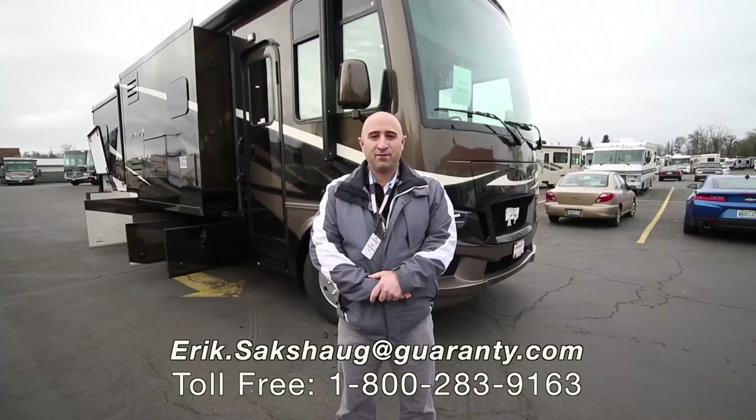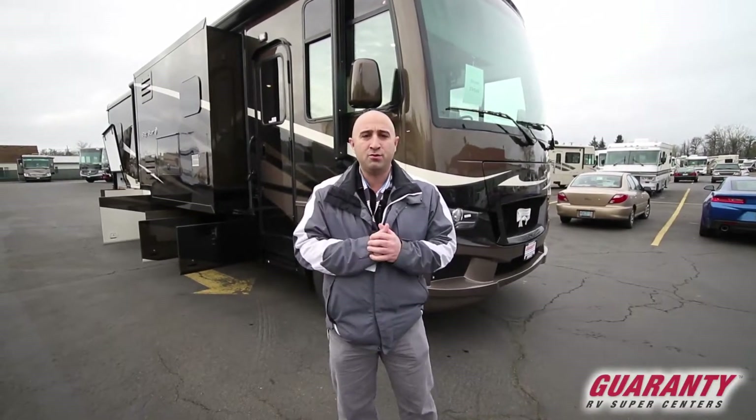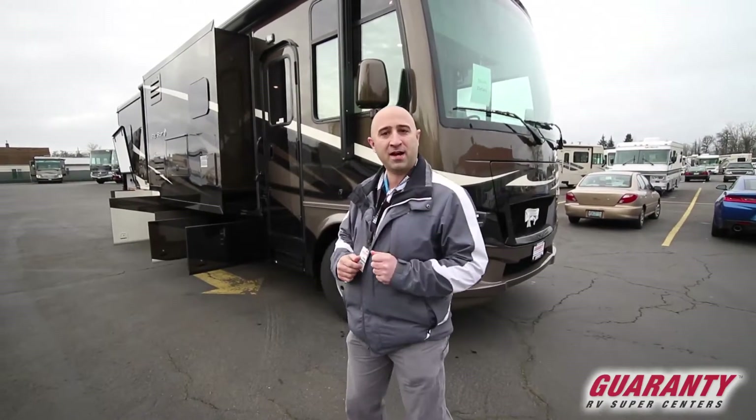Greetings ladies and gentlemen, and welcome to Guarantee RV Supercenter in Junction City, Oregon. My name is Eric Saxog, and today I'm going to be giving you a brief tutorial on this brand new 2018 Newmar Baystar 3532. There's a lot to see about this coach, come on in, let's have a look around.